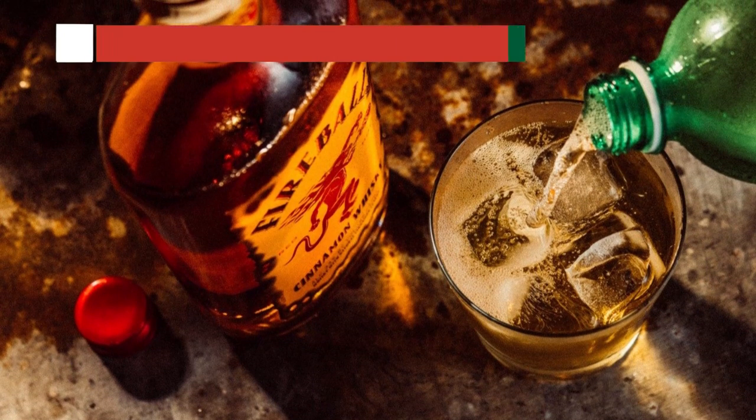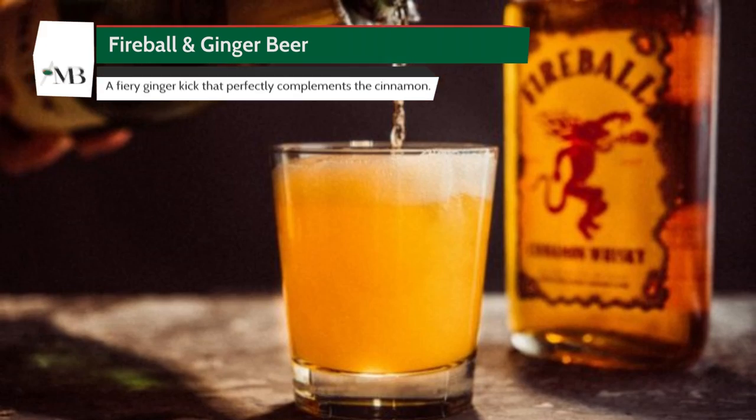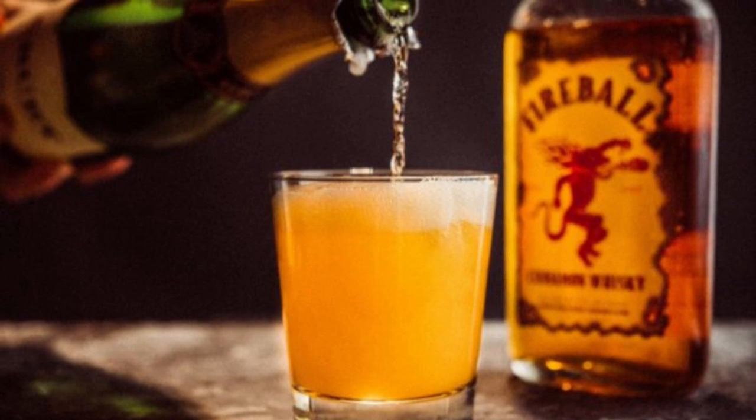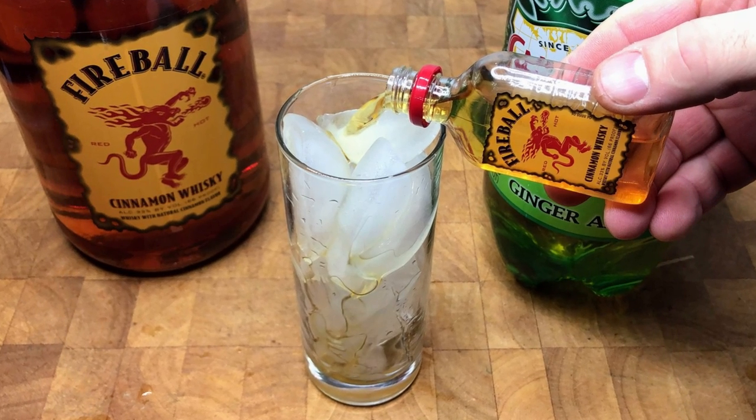Now let's add some more spice into the mix. Fireball and Ginger Beer is our third concoction, and I promise you, it's a game changer. This one has a fiery ginger kick that perfectly complements the cinnamon heat from the Fireball.